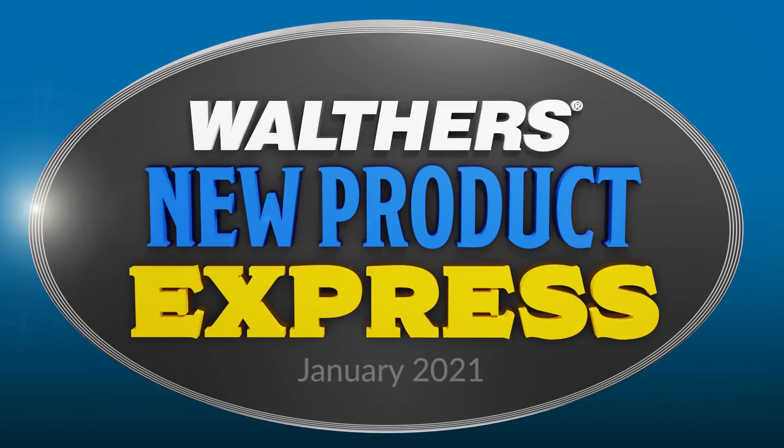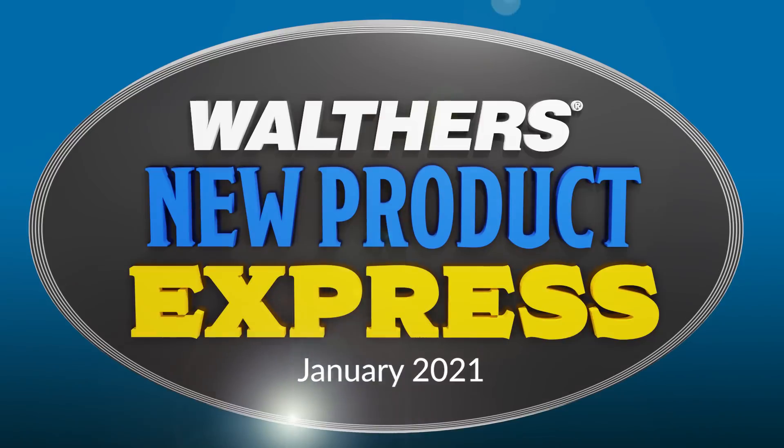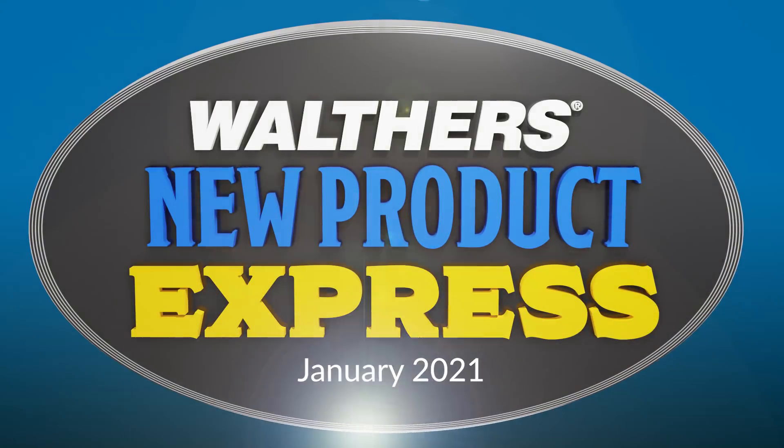Happy New Year everybody! It's time to get 2021 on track with your first look at new Walthers products from the January flyer. There's a lot to celebrate in this new product express, and you don't even have to wait until midnight to get started.